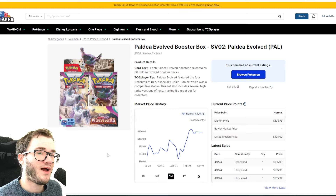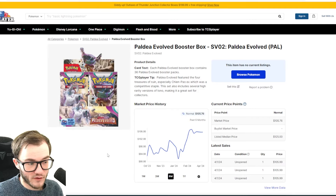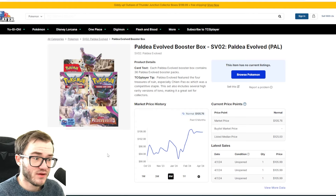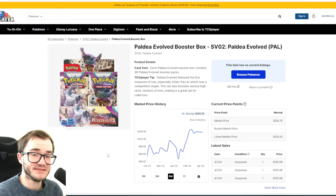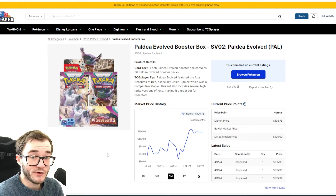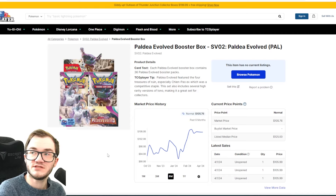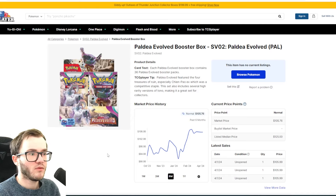On to Fusion Strike — alongside Chilling Reign it's doing incredibly well, $230 for a booster box. It's just crazy when it was around $130–$140 a year ago and now we're looking at $230 a box. I called it 'the forgotten set' a couple of years ago — people didn't really care about it, I didn't really care about it, and look what happened.